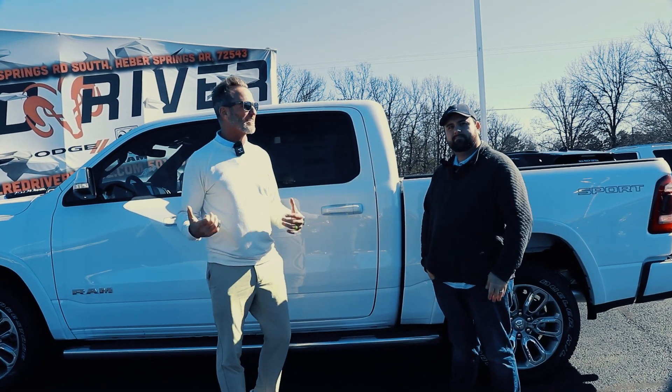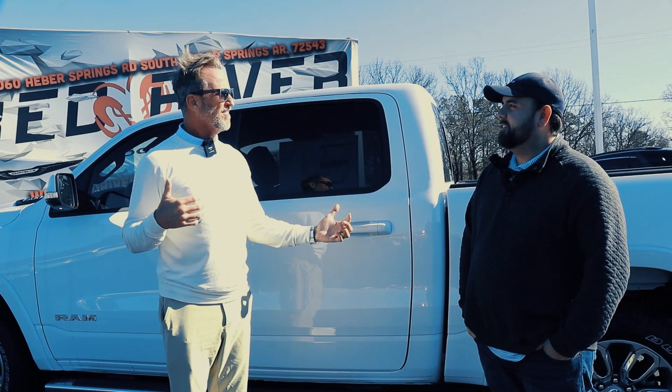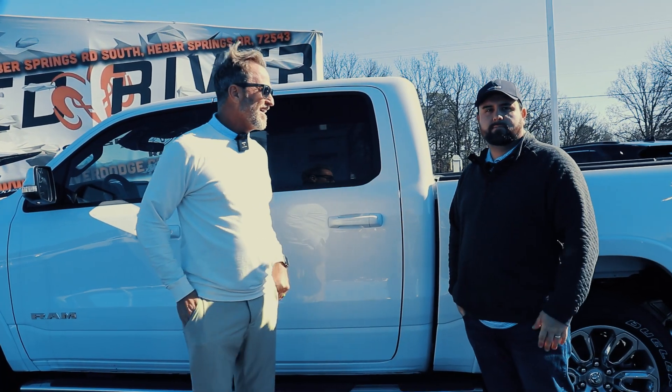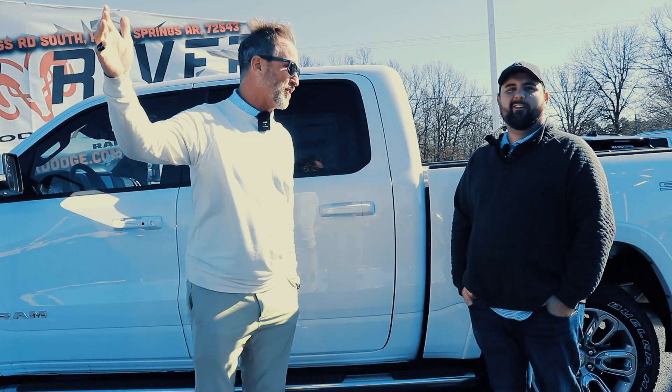Hey, it's Joey and Jonathan here at Red River Dodge. Jonathan, I'm kind of feeling like I'm a little bit taller than you. I don't know what's going on, dude. He went through a growth spurt. Maybe it's just being on top of the hill up here at Red River Dodge with that beautiful view.